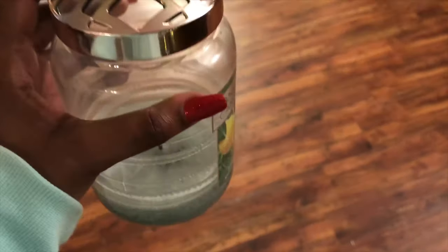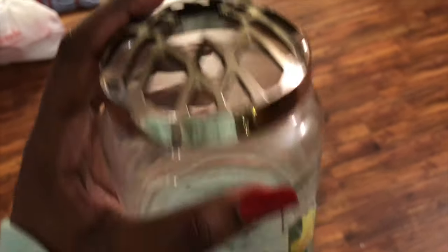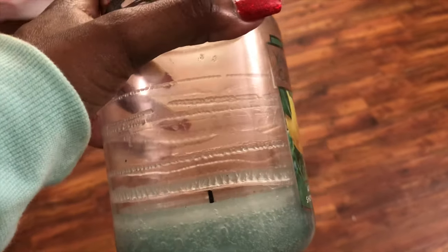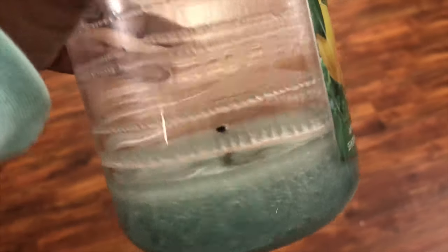I also have some Febreze fabric spray here. And I wanted to show you the Luma Lid — you put this on top of your candle to make it burn evenly. I didn't use my Luma Lid the last couple times and you can see all the buildup on the sides. Had I used the Luma Lid it would have burned down evenly with nothing on the sides.